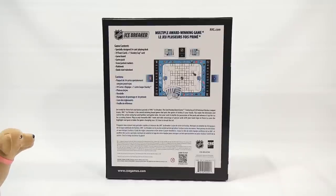You make the decisions and control the action using the fun and familiar card game rules. Use your cards to battle for possession of the puck and advance it up the ice for a scoring chance. Play as your favorite NHL team and take advantage of special cards with your team logo on them to score the highlight reel goal or make the game-changing save. It's time to break the ice.